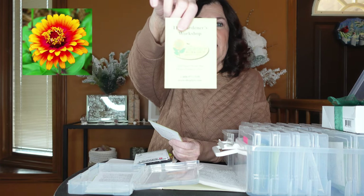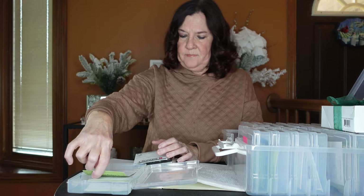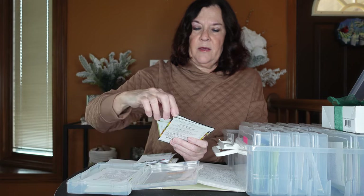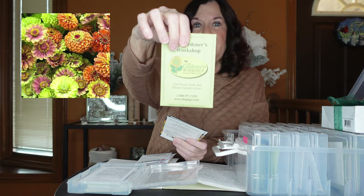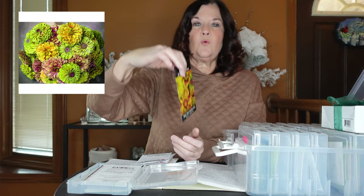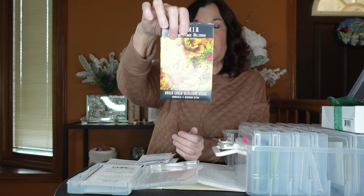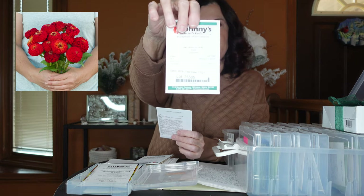Also from Gardeners Workshop, I have Zinnias Uproar Rose. Now I'm going to the Queen series — from Johnny's I have Queenie Lime Orange, Queenie Red Lime. From Gardeners Workshop I have Queenie Lime Mix. From Baker Creek I have Queen Lime and Queen Lime Blush. They have large three-inch plumes, you direct sow these after your spring frost, and they require full sun. From Johnny's I also have Oklahoma Scarlet and Oklahoma Ivory — going with my red, green, and white theme.